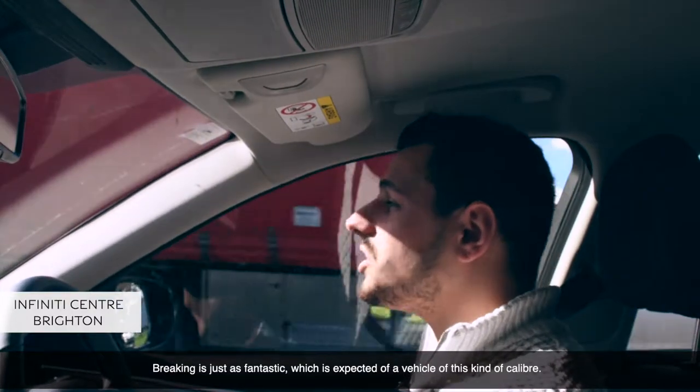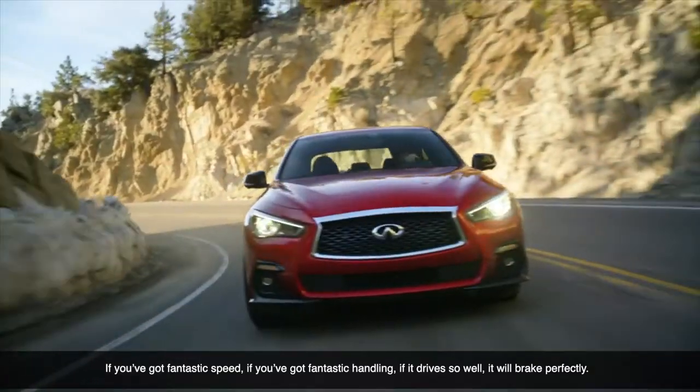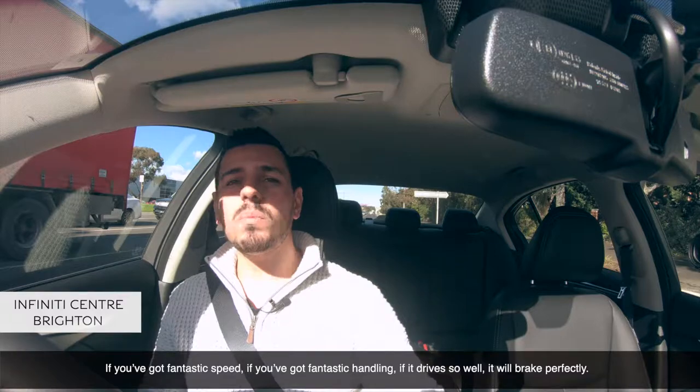Braking is just as fantastic, which is expected of a vehicle of this caliber. If you've got fantastic speed, fantastic handling, and it drives so well — it will brake perfectly.